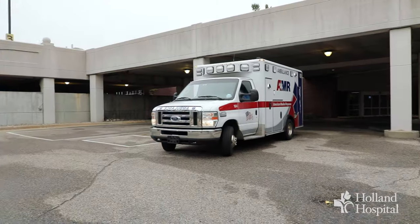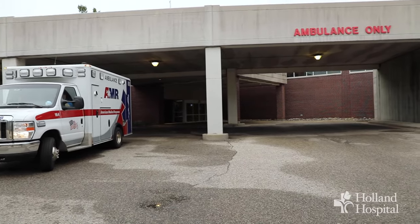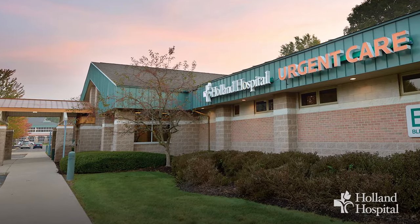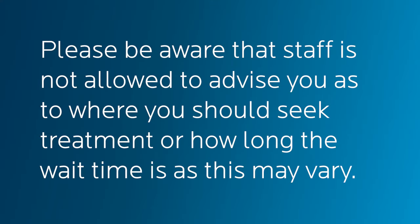Please consider that we also have an ambulance bay in which we are receiving patients via ambulance or police. We also have an urgent care located on the north side of Holland for low acuity needs such as a sore throat or cut. Please be aware that staff is not allowed to advise you as to where you should seek treatment or how long the wait time is, as this may vary.